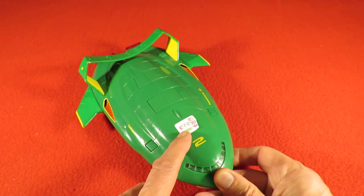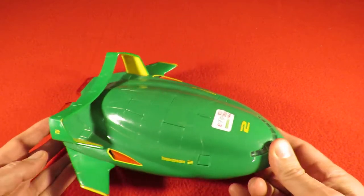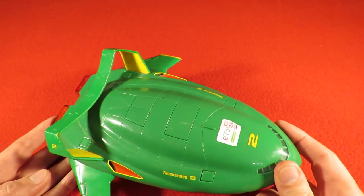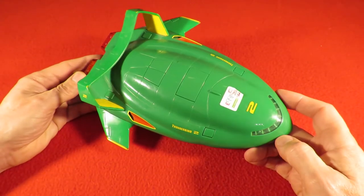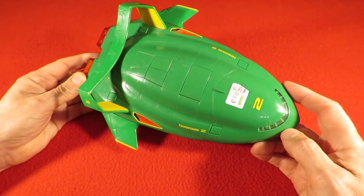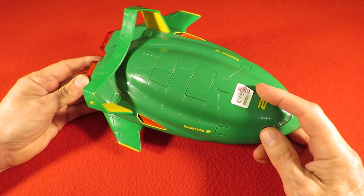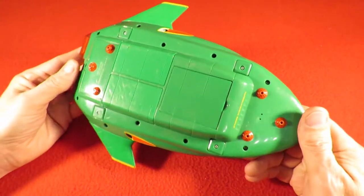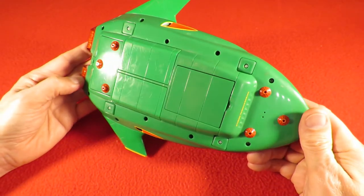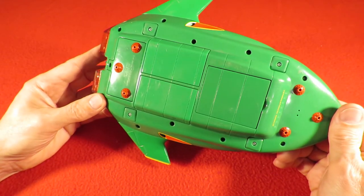Conversely this one was only 99 pence, so it was half the price of the other one. This one's probably a collector's item. Certainly if you're a Thunderbirds enthusiast then you would probably want this - Thunderbird 2. So 99 pence it cost me. It's got quite a few features. For a start it's got a battery pack on the back there so it makes noises.